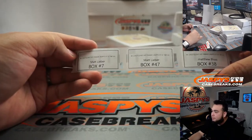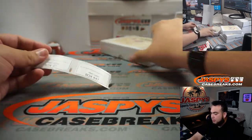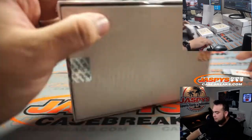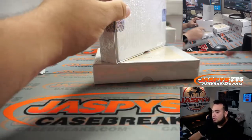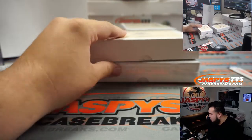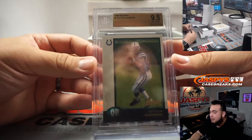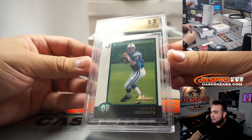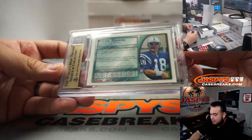All right, box 7 and box 47 are going to Matt. Let's go 47 first. Just freshly announced for next year's Hall of Fame — 1998 Bowman Peyton Manning, 9.5, no sub-grades but still a 9.5. That's pretty cool, the Sheriff. Very nice.